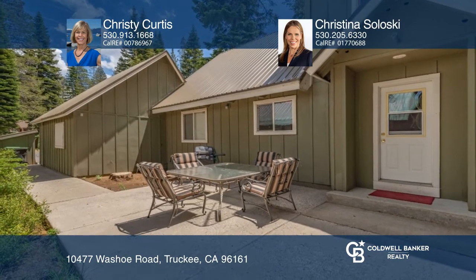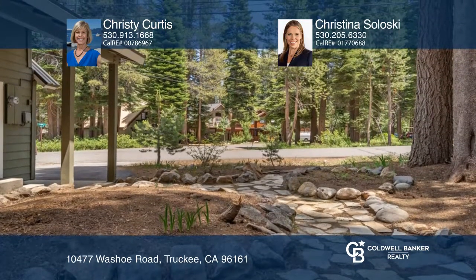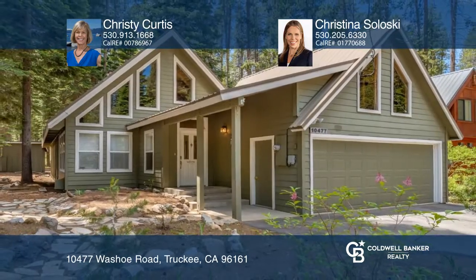The home backs to a California state park and recreation open space. Take a tour of your dream home today by calling Christy Curtis and Christina Salosky.